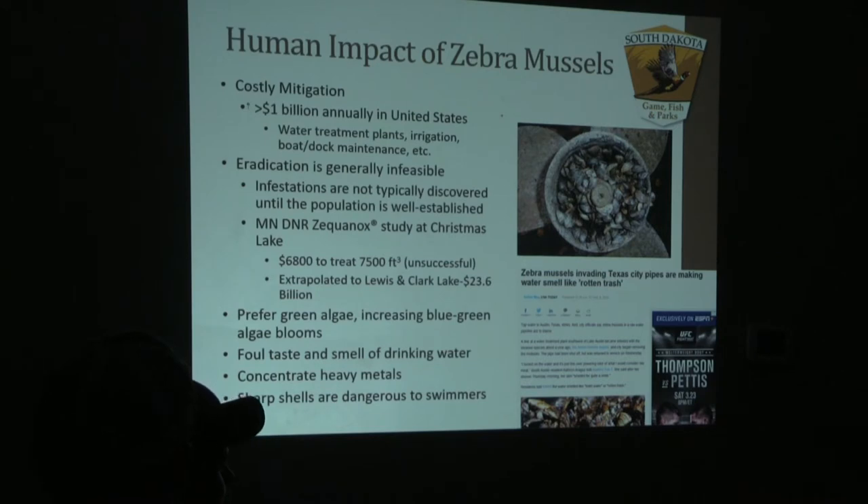Another reason why these are so invasive is that they can prefer one algae over another. They can consume native green algae here in South Dakota but actually excrete blue-green algae without killing it. This allows blue-green algae blooms to become more pronounced and actually take over systems where zebra mussels are present.